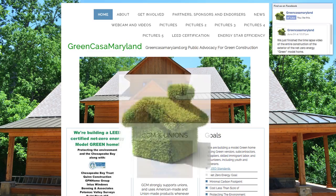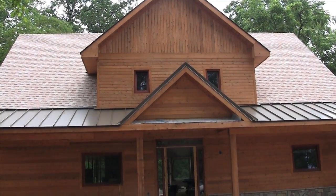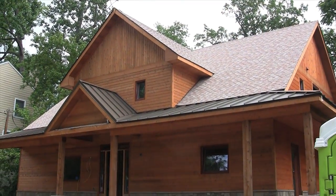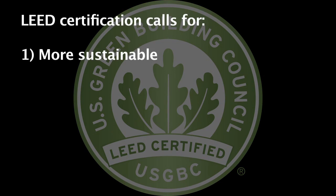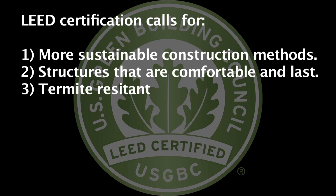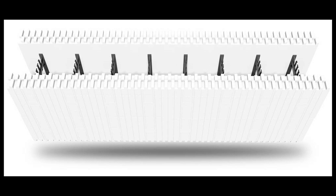Green Casa Maryland is constructing a net zero energy green model home as an example of a LEED certified sustainable home building. One of the many ways we are achieving this is by using certain building methods and materials. LEED certification calls for more sustainable construction methods, structures that are comfortable and last, are termite resistant, and are insulated well. One of the best ways to achieve all of that is to use insulated concrete form walls.